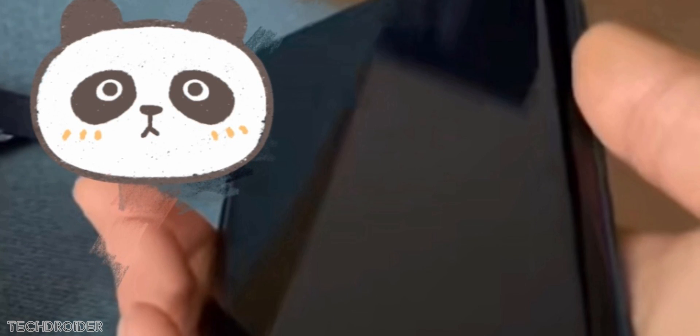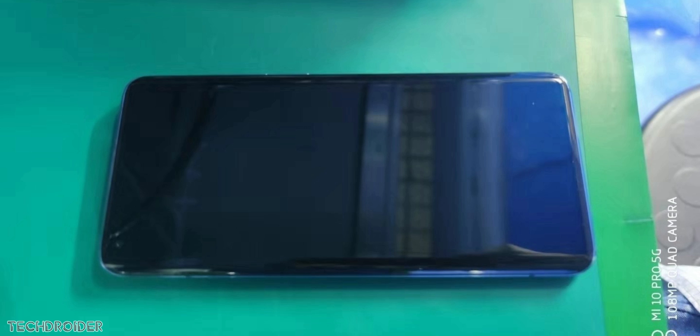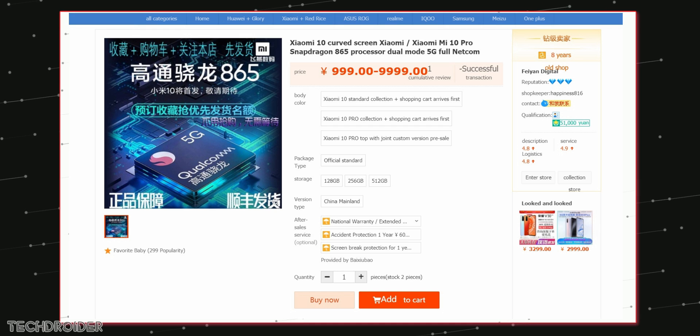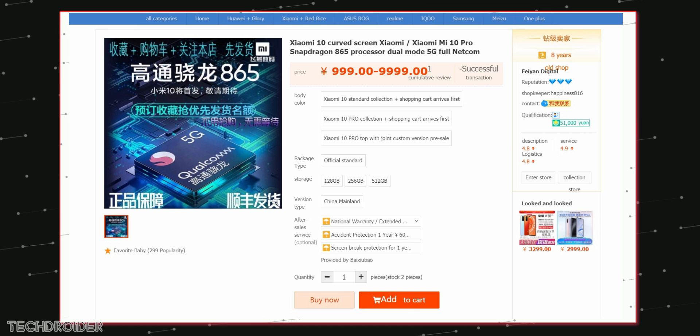This is the new live image of the Mi 10. You can clearly see the curved edges and a blue color option. The curves are like the Galaxy S9, not like the S10, and there's a punch hole on the top left corner. The Mi 10 and Mi 10 Pro are also listed on a Chinese e-commerce website, confirming storage variants from 128GB all the way up to 512GB.